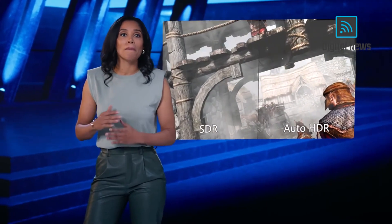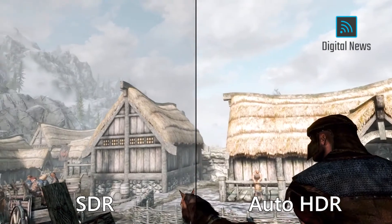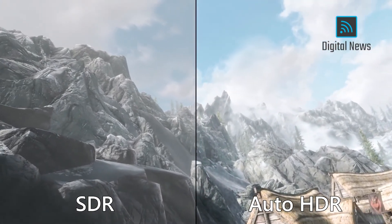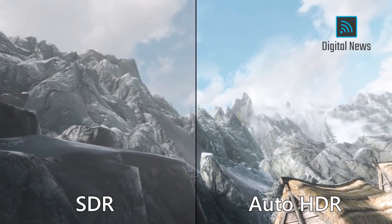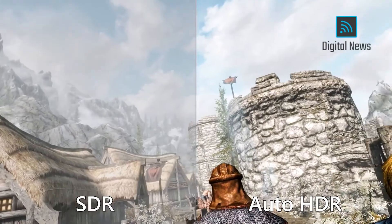The results can be dramatic. Just check out this side-by-side comparison of Skyrim from our own Bethesda Game Studios. On the left, you can see the game running in SDR, and on the right, in Auto HDR. The colors and lighting are much more vibrant and lifelike with HDR, elevating the visual fidelity. The difference is stunning.